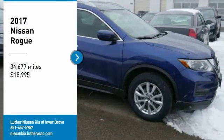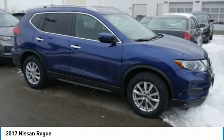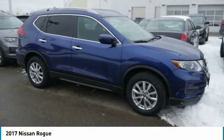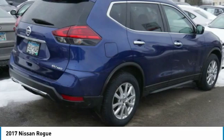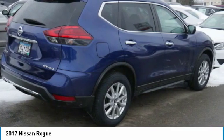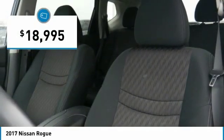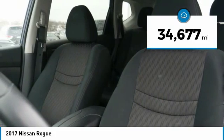Make a great choice today with the 2017 Rogue. The stylish Rogue gets 27 miles per gallon and still boasts nearly 58 cubic feet of cargo space. With a 5-star side impact safety rating and confident handling, the Rogue is more than you expect and everything you deserve, and is priced below $20,000. This vehicle has less than 35,000 miles.